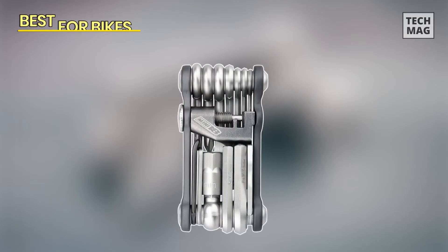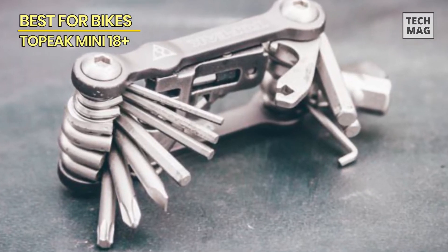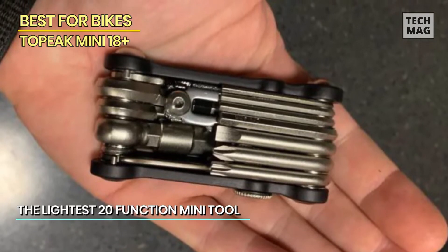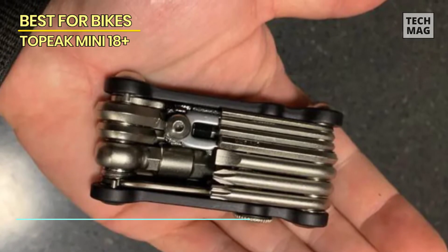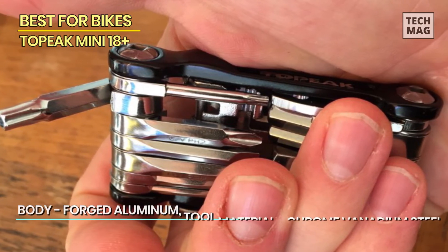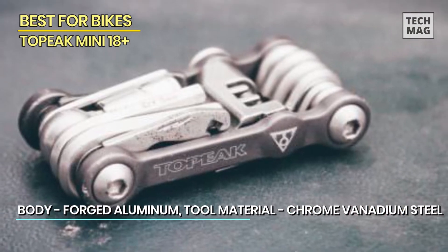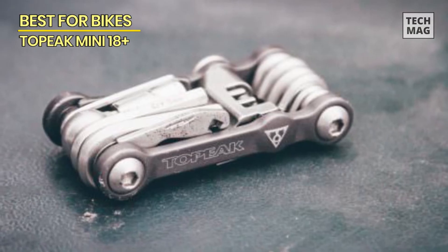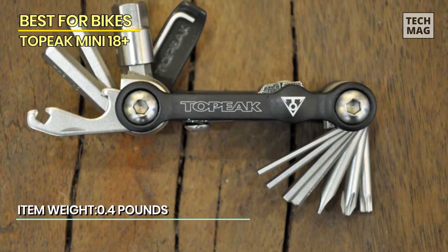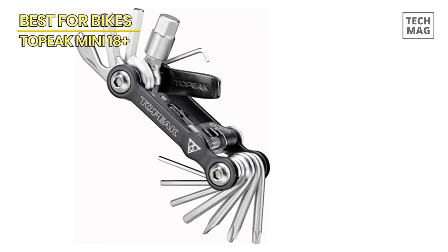Best for Bikes – Topeak Mini 18 Plus. Last but not least, we have the Topeak Mini 18 Plus, specially designed for biking enthusiasts. If you're an avid cyclist seeking a multi-tool that caters specifically to your needs, the Topeak Mini 18 Plus is the ideal choice. This compact and lightweight multi-tool is packed with 18 essential tools that come in handy for on-the-go bike repairs and adjustments. From wrenches and tire levers to a chain tool and spoke wrenches, the Topeak Mini 18 Plus ensures you're prepared for any mechanical issues that may arise during your cycling adventures. Its durable construction and ergonomic design make it a reliable and convenient tool to have in your biking kit. Check out the link in the description below.